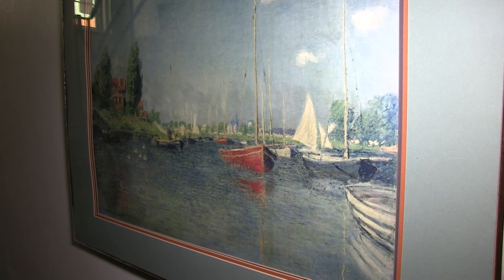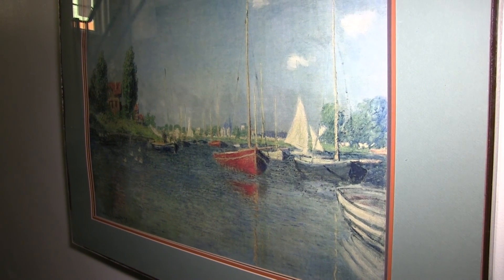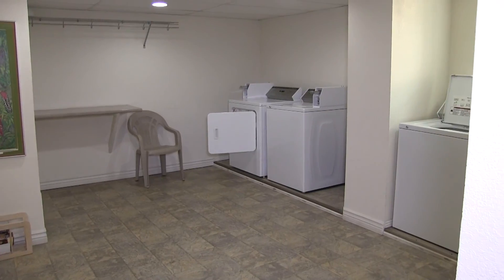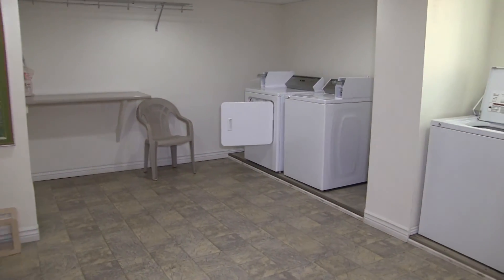You'll observe tasteful artwork in the halls of the Daniel as you make your way to the building's laundry room. Here, you'll enjoy the convenience of up-to-date washers and dryers.